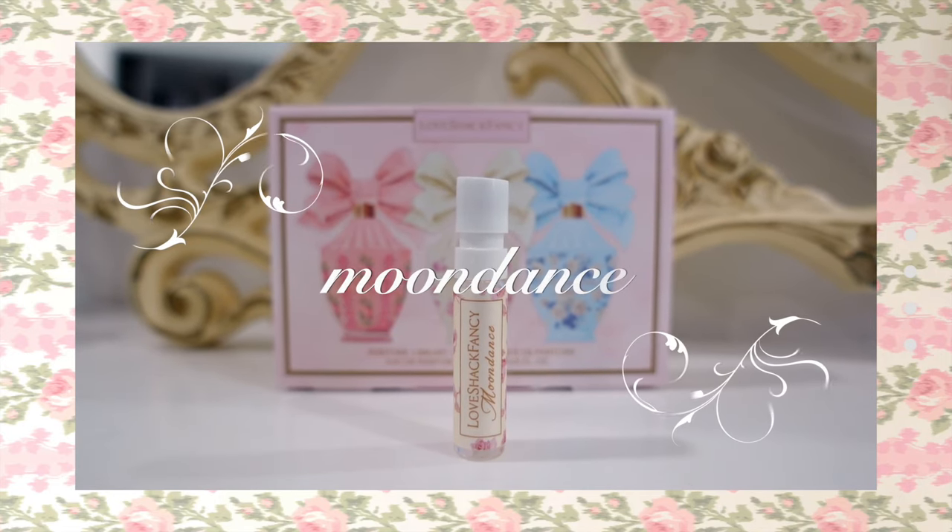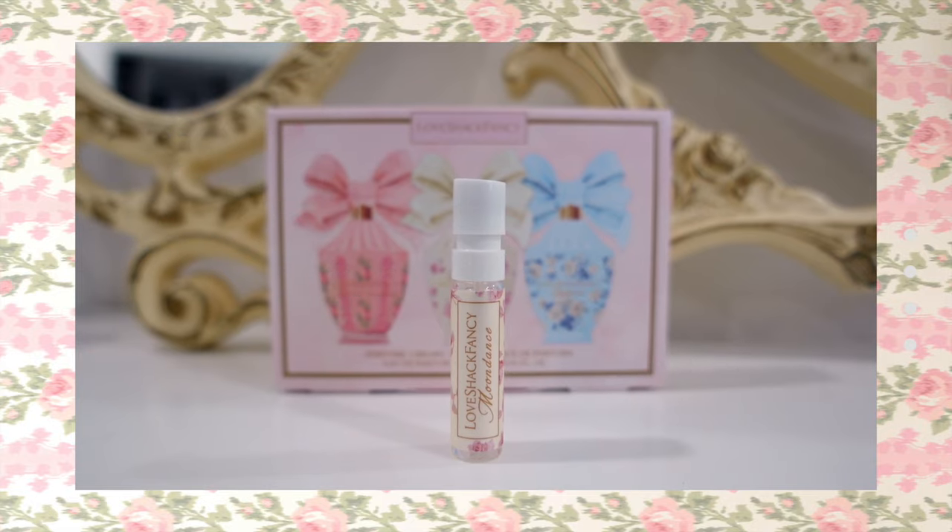This perfume is so versatile. You can literally use it from day to night. I'm actually blown away. I have never smelled anything like this, but at the same time it feels so familiar to me. I can see why this is a Love Shack Fancy favorite.